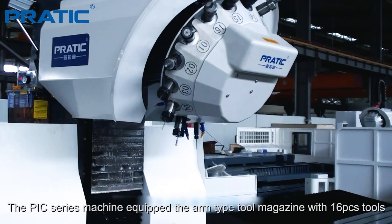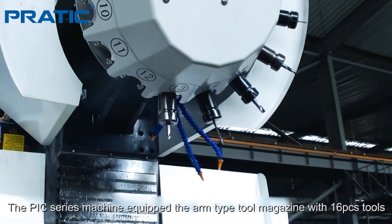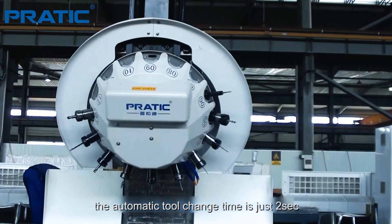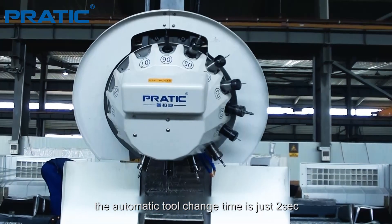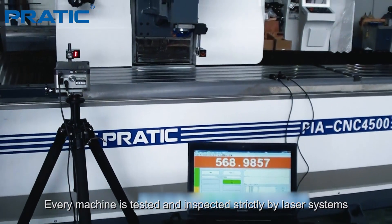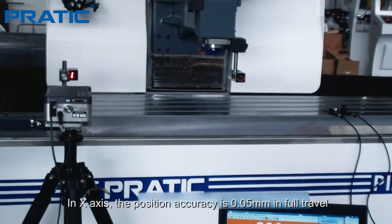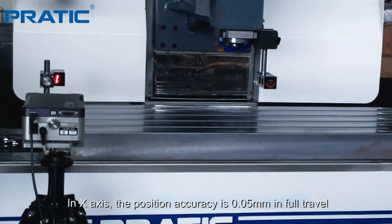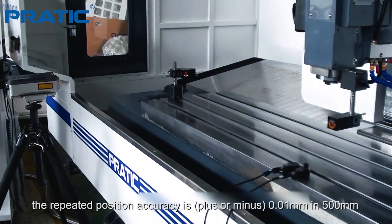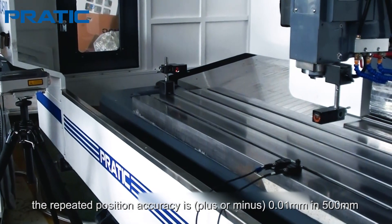This PIC series machine is equipped with an ARM type tool magazine holding 16 tools. The automatic tool change time is just two seconds. Every machine is tested and inspected strictly by laser systems. In the X-axis, the position accuracy is 0.05 mm in full travel, and the repeated position accuracy is 0.01 mm in 500 mm.